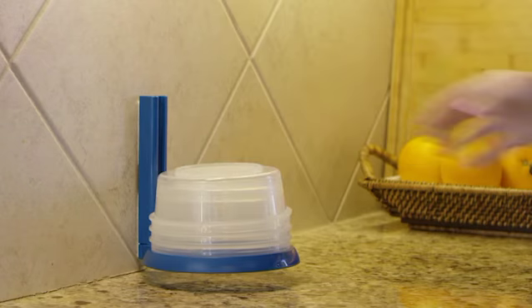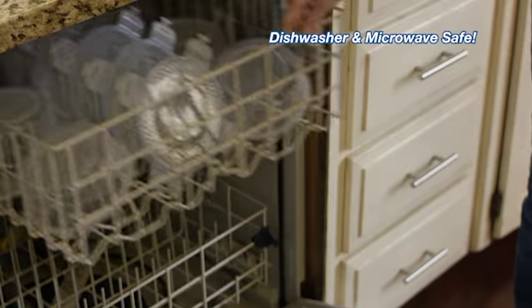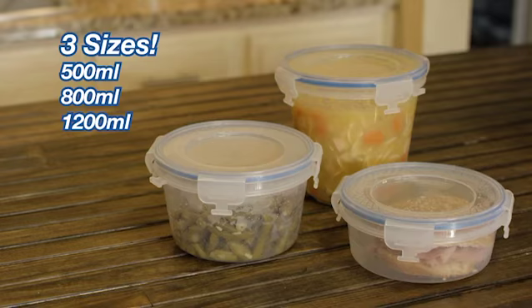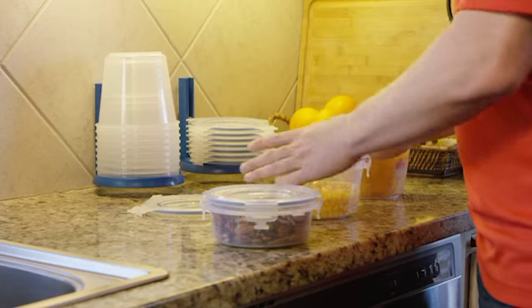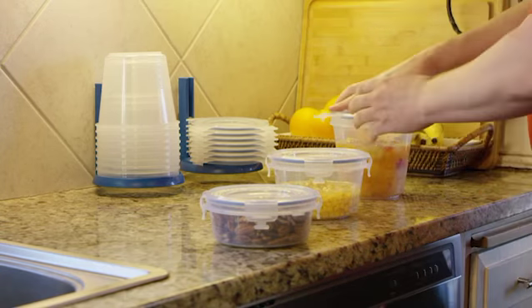Now nest your Nestorware bowls and lids — it's just that easy. Nestorware is dishwasher and microwave safe, and comes in three easy-to-use sizes for all of your food storage needs. Because all sizes use the same lid, it's easy to keep track of how many you have, saving you time and money.